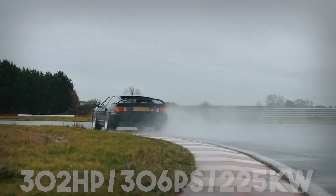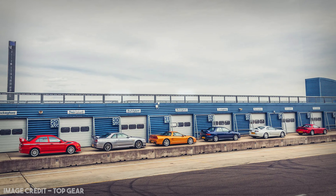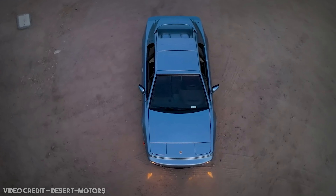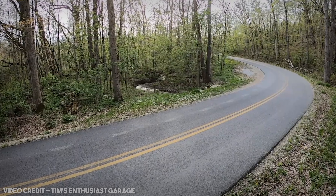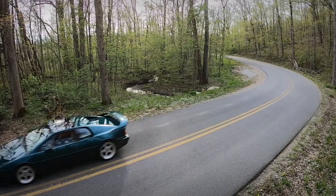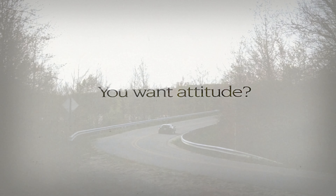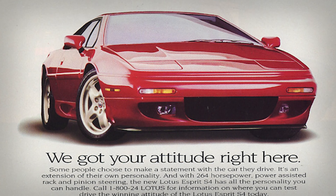Despite the refresh and the motorsporting success, however, the Esprit began to falter, especially with a new generation of competition coming over from Japan, most notably in the form of the NSX. And so, in 1993, Lotus would finally launch the S4 — not featuring too much new apart from a few cosmetic updates courtesy of Julian Thompson, a refined 264 horsepower engine, and power steering for the first time. Though small changes on the surface, these updates made sure that the Esprit was fresh enough to see out the 90s.